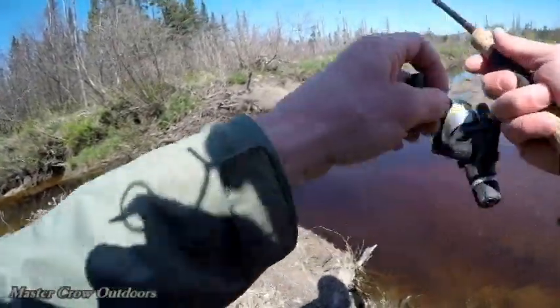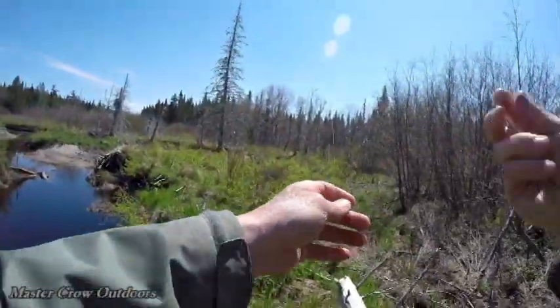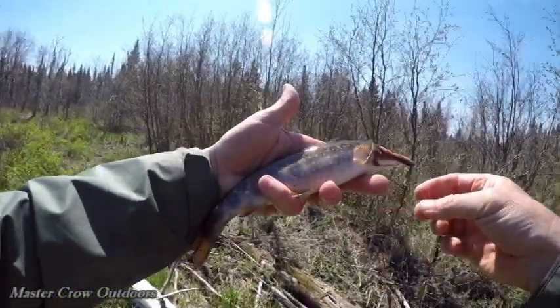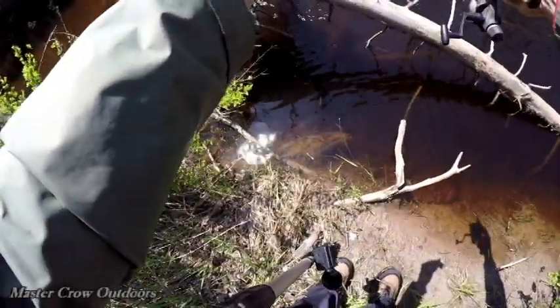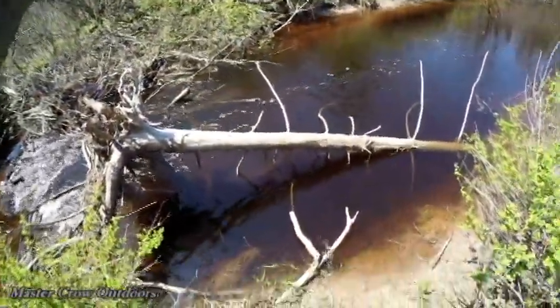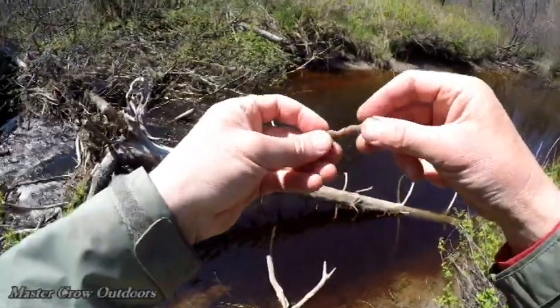There's another one. That's going to be lunch right there, those two. That'll be enough — yum yum. It's a deep little spot here. We got him. There he goes — I like to call that a long-line release, didn't even have to touch him. Probably a little six-incher.